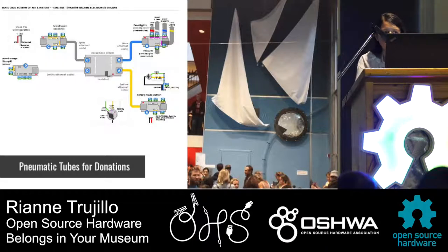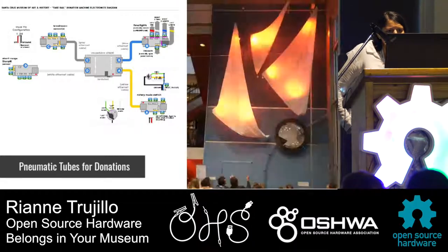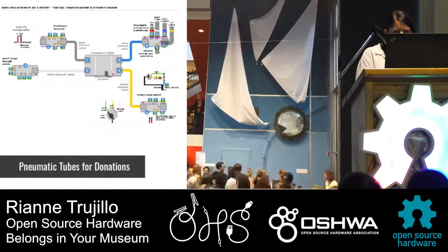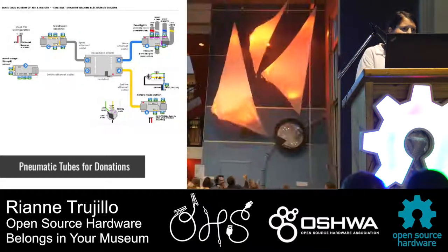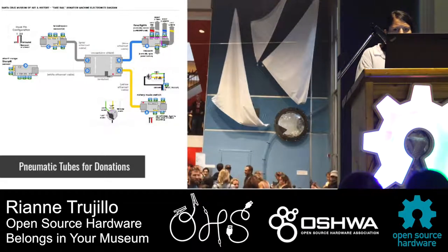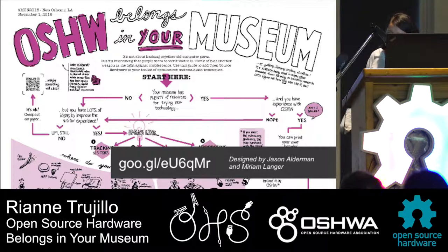Our friends at the Santa Cruz Museum actually recently built a pneumatic tube system for donations using the Museduino. Since that install we've been told that donations have increased ten times the normal amount.